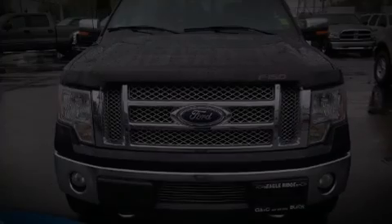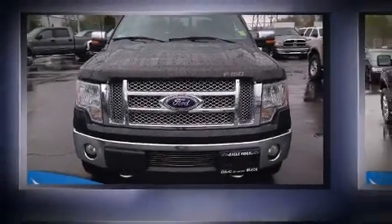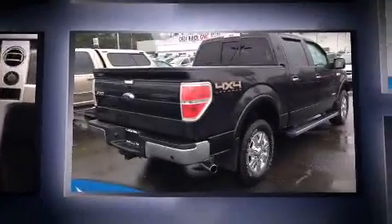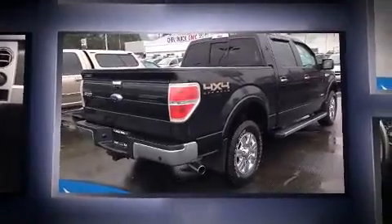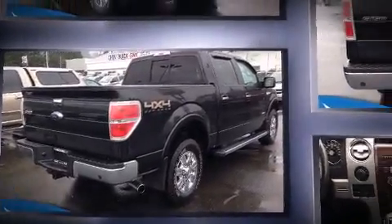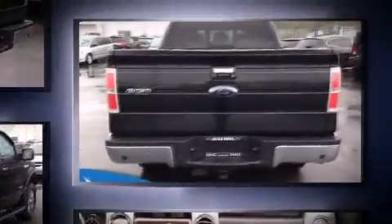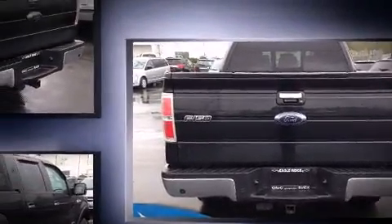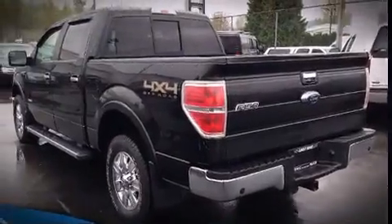Sensibility and practicality define the 2012 Ford F-150. A 3.5 liter V6 engine pairs with a sophisticated six-speed automatic transmission, providing a smooth and predictable driving experience. Four-wheel drive allows you to go places you've only imagined.